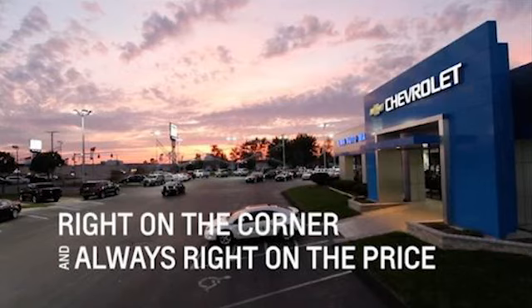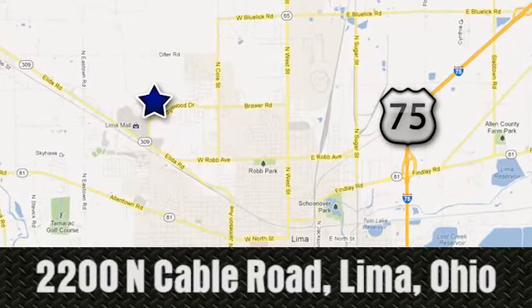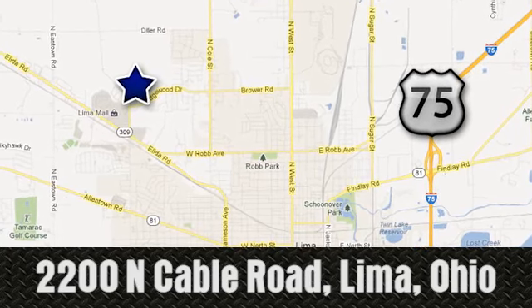Right on the corner and always right on price — Lima Auto Mall Chevrolet Cadillac, 2200 North Cable Road, in Lima, Ohio.